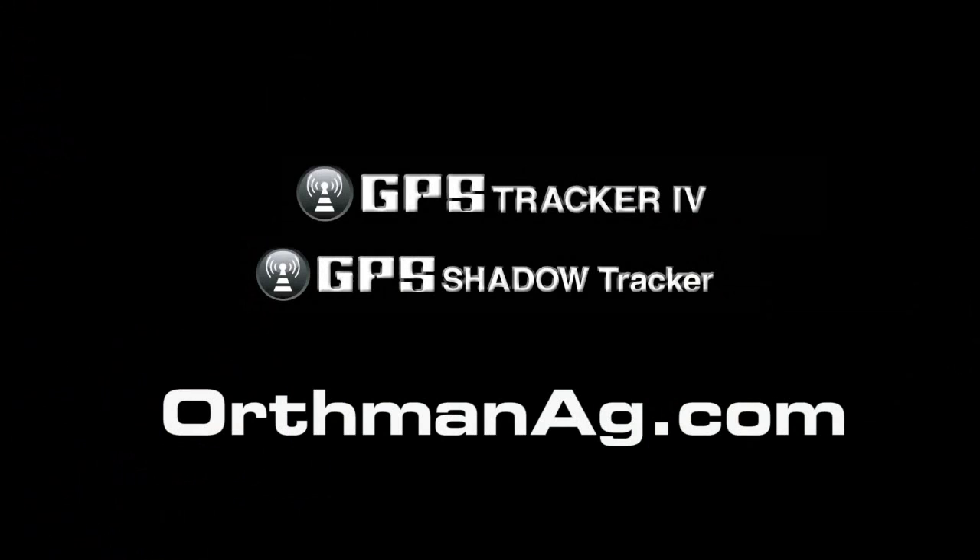Visit orthmanag.com for more information on the GPS Ready Tracker and Shadow Tracker Implement Guidance Systems.